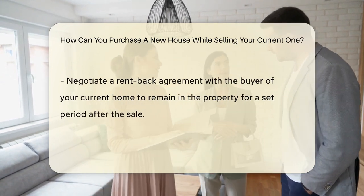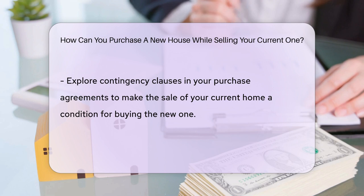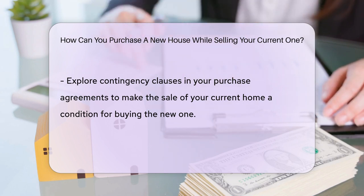You can also explore a HELOC, tapping into your home's equity to use as a down payment for the new house. And consulting a real estate attorney and financial advisor can provide valuable guidance tailored to your specific situation.